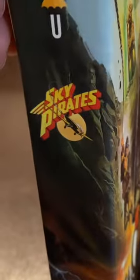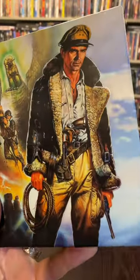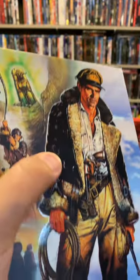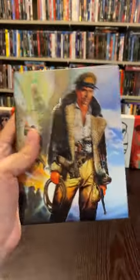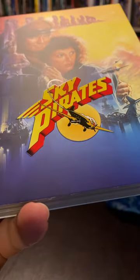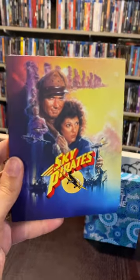Now it's time to unbox some Sky Pirates. Sky Pirates is an 80s adventure film akin to Indiana Jones, as you can see with the coat and everything on the front. I do like how it's a matte finish on here except for the main title character who has a gloss spot to him. This box set is pretty dang nice. I love how they took that same spot gloss effect and put it on the title with the matte finish of the slipcover, which looks phenomenal as well.